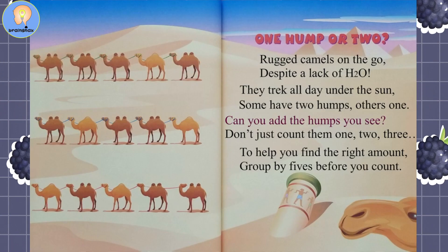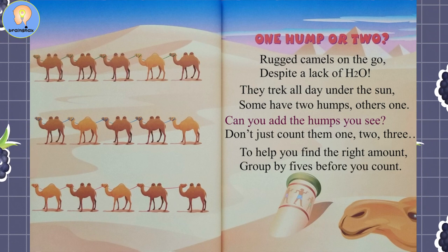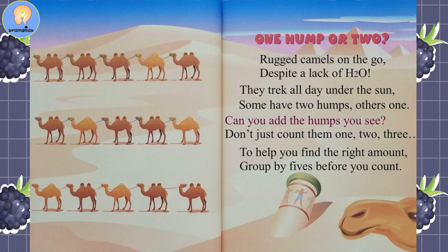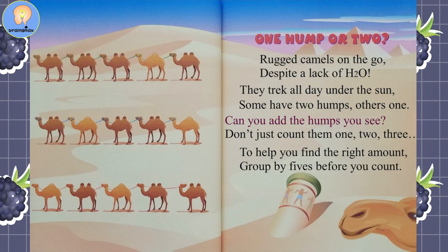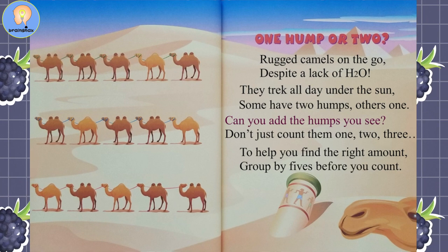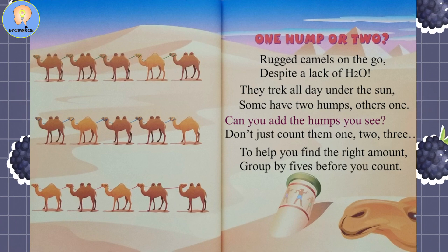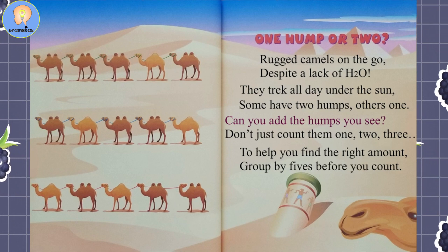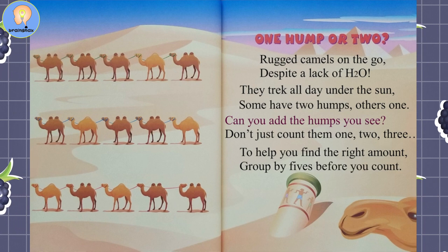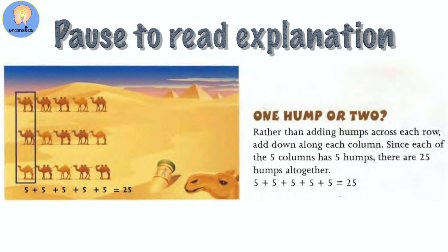One Hump or Two. Rugged camels on the go, their humps are filled with H2O. They trek around all day for fun — some have two humps, others one. Can you add the humps you see? Don't just count them one, two, three. To help you find the right amount, group by fives before you count. Pause the video here to look over and add up the answers.